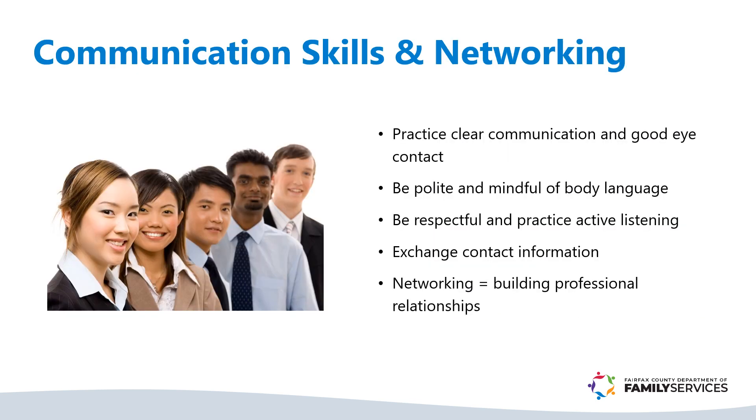Effective communication is key. Practice clear communication, maintain good eye contact, and be mindful of body language. Follow networking etiquette — politeness goes a long way. Be respectful, listen actively, and exchange contact information. Project confidence and make a lasting impression.